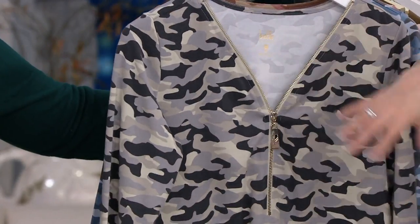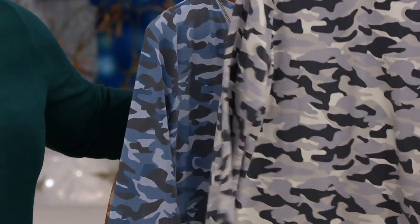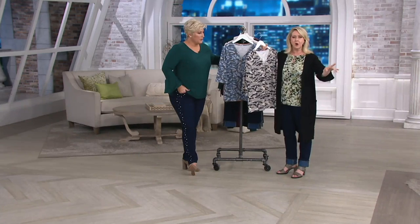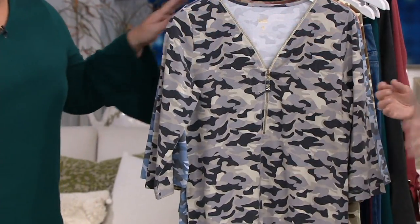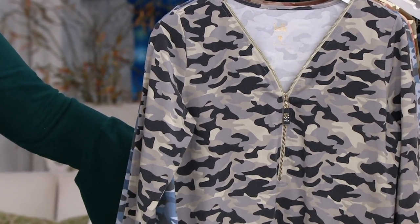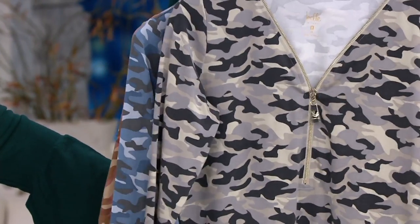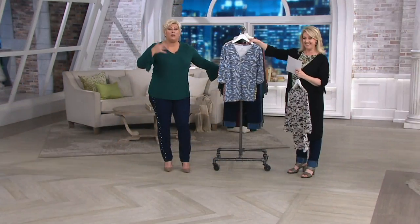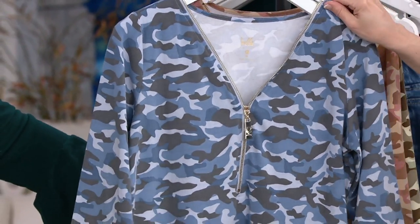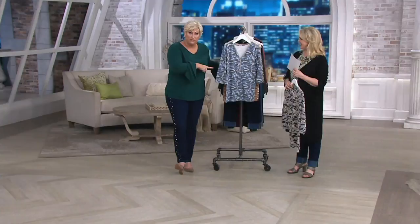That just speaks to the value of this piece — at the same time, getting something that's trendy and on trend but not gone tomorrow. This is a reorder, Mary Beth. We reordered this and brought a new color because you asked for it. Customer top-rated — that is the best validation as a designer and as a brand that we can have. Because we design for each other. Women who are designing these clothes are wearing these clothes. I am you. I don't want to have to think about what to wear to look casually chic. This will do it for you.